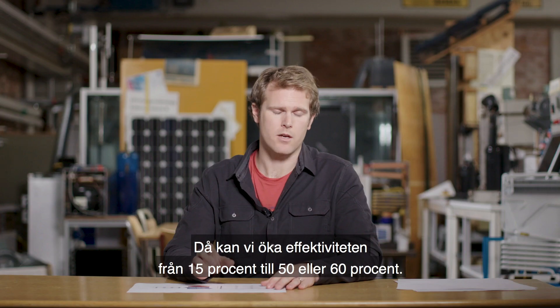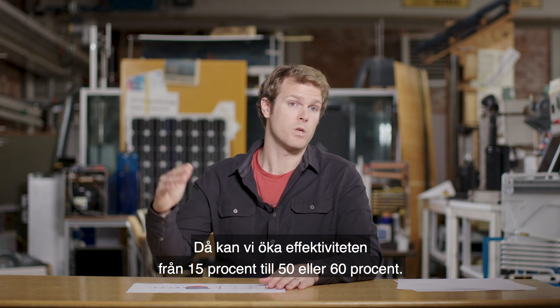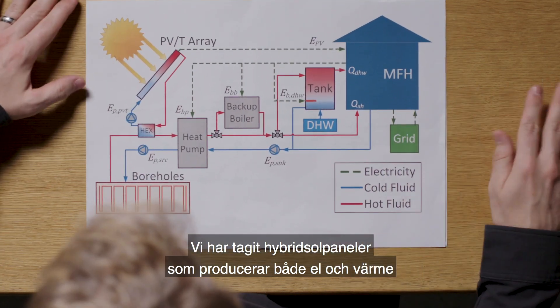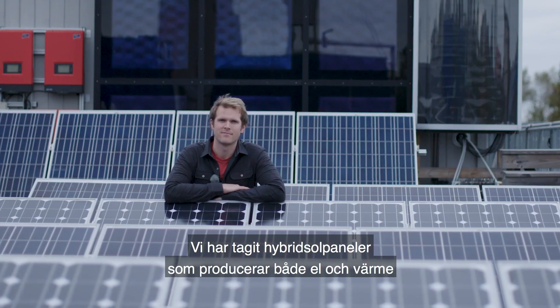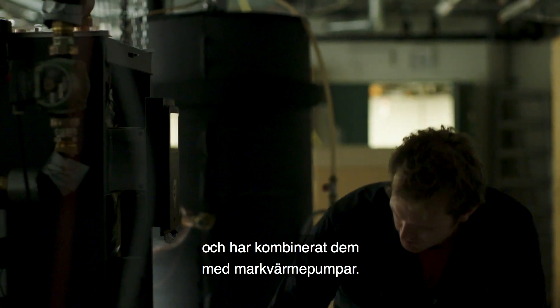What we can do is add a collector to the back side and collect some of that heat that's lost. When we do that, we can take our efficiency from 15% and make it 50 or even 60%. So we've been looking at the combination of hybrid solar panels that make electricity and heat, and combining them with ground source heat pumps.